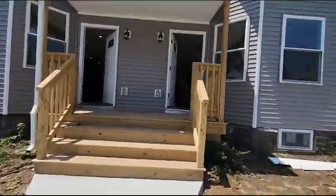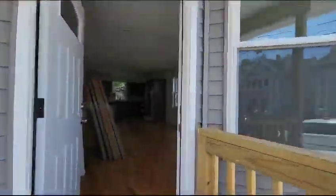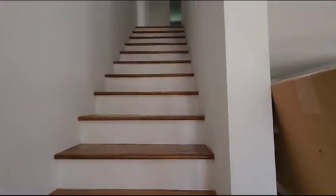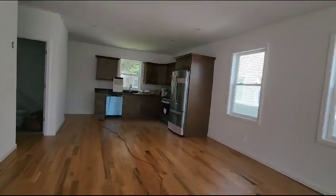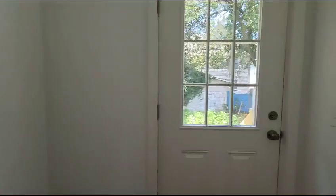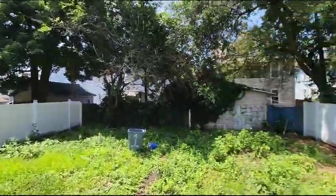We're at the front of 49 Fifth. Let's go in — on the right side, living room, dining room over here. Kitchen, half bath. Let me show you the backyard — backyard is fully fenced in.